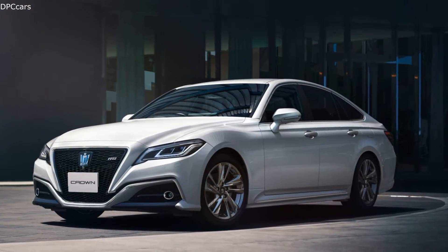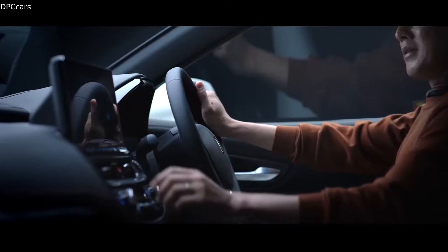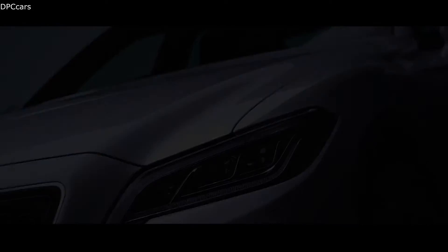For the 2021 model year, the Toyota Crown did not get many changes on the exterior, but for the interior, it gets a huge 12.3-inch wide touchscreen display crowning the dashboard.